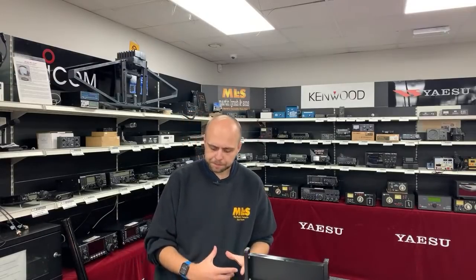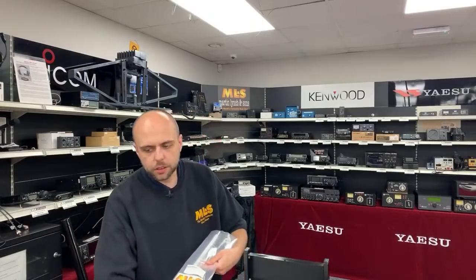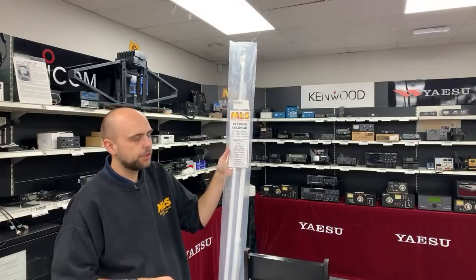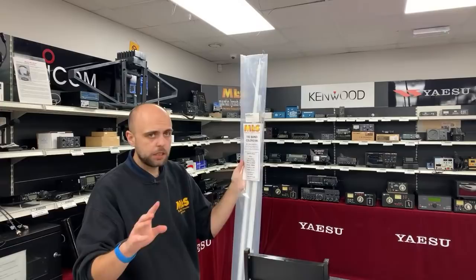A new product we've only started doing in the last week or so: in response to the IC9700's success, many customers ask how to add 23cm to their existing 2m/70cm dual-band collinear. Diamond do make tri-band collinears covering 2m, 70cm, and 23cm, but they're very hard to get hold of at the moment. We've brought in the Midale brand as an alternative to bridge that gap — a tri-band collinear at a fraction of the cost of equivalent Diamond offerings.